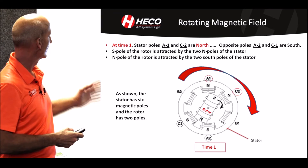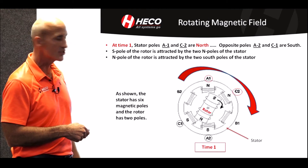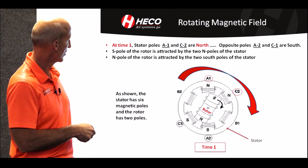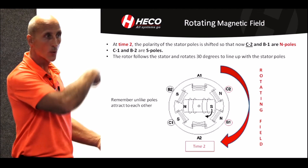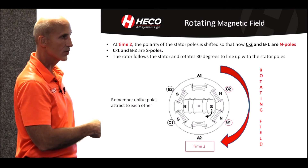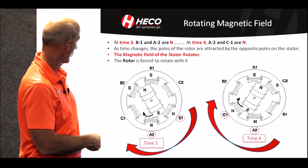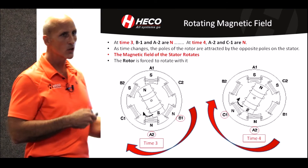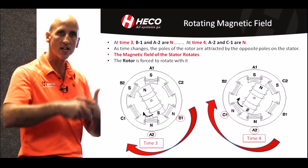To further this — in this example, we're showing north pole on the stator at A1 and C2, south pole at C1 and A2. Notice the rotor is south; unlike poles attract. The rotor is following the stator, or the rotating magnetic field. At time two, it continues to follow — the south pole continues following the north pole as it rotates around. At time three and four, the rotor continues to rotate and follow the stator. The magnetic field of the stator is what we call a rotating magnetic field, and the rotor is forced to rotate with it or be pulled along.